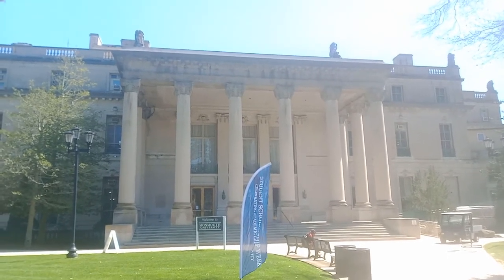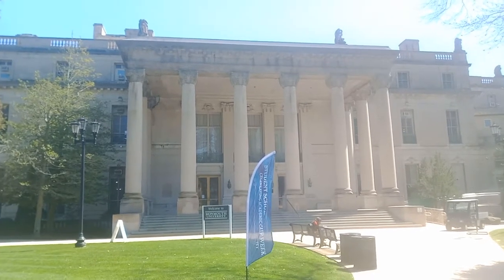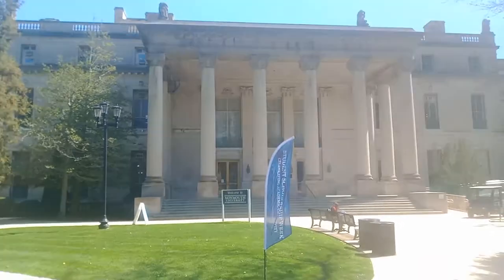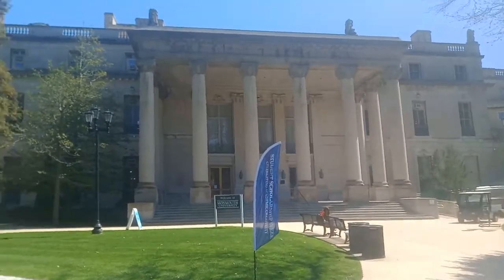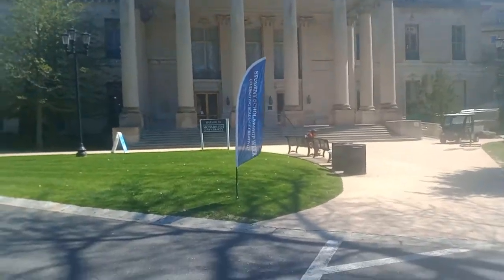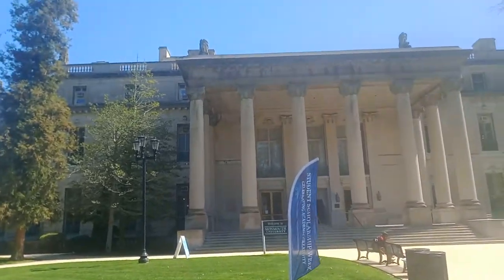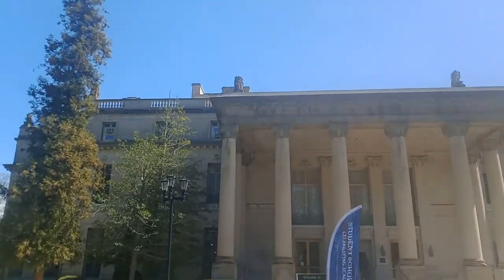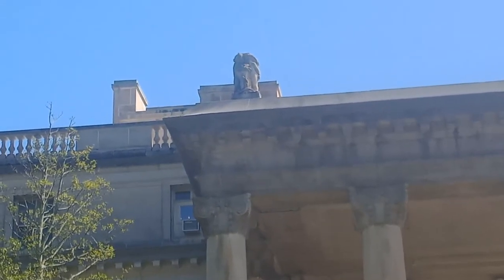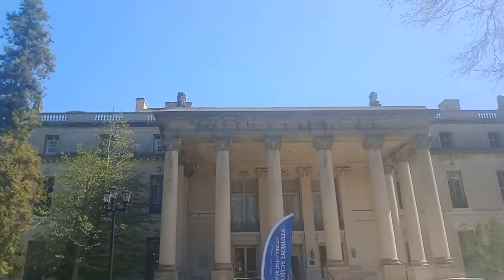Today we're going to take a look at the Great Hall, part of Monmouth University in Long Branch. This building has been used for filming quite a few movies — the only one I can think of off the top of my head is Annie. You can see a pretty old-looking building, and I can't tell if that is a gargoyle or just a statue on the top, but we're going to investigate.